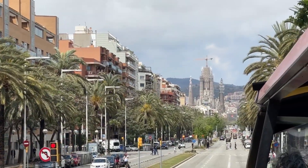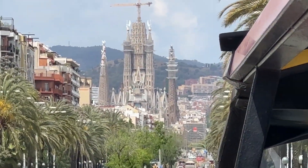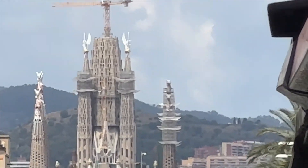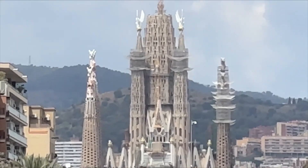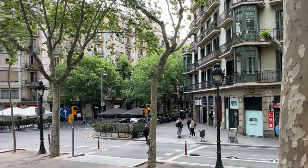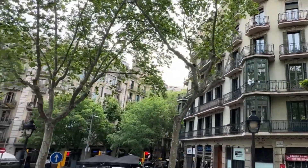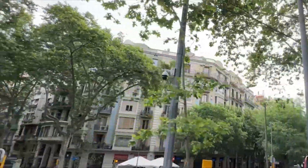As we continue our two-hour loop around Barcelona, straight ahead you can see La Sagrada Familia — we will be approaching it shortly for a much closer look. It is one of the most famous sites in Barcelona. But first we pass the Placa de España, the Plaza of Spain fountain — it's magnificent. And as we continue to ride along, here is a glimpse at some of the architecture of the local apartment complexes here in Barcelona.